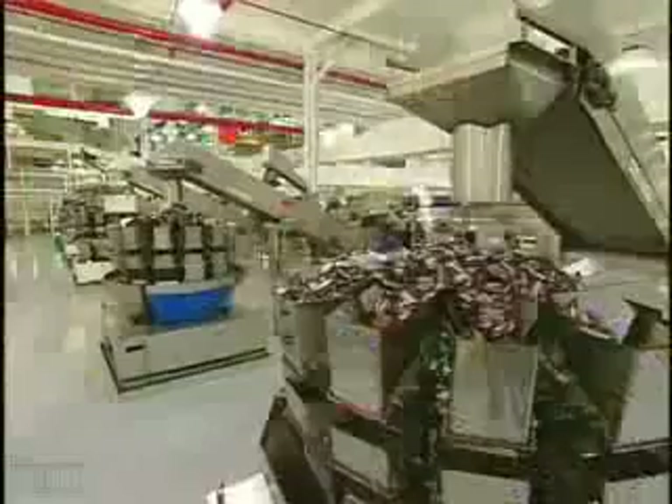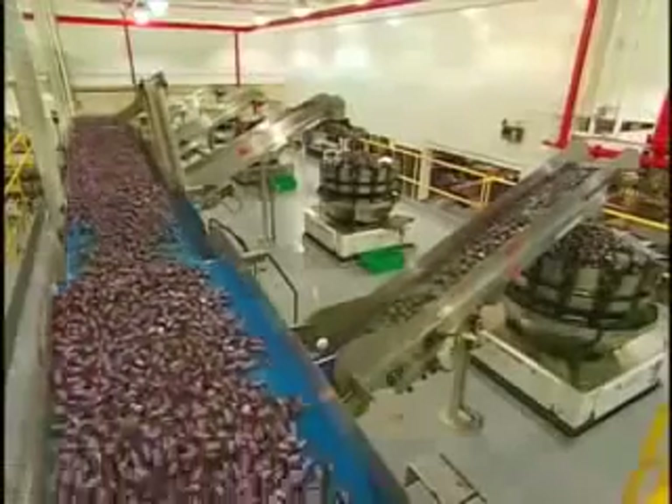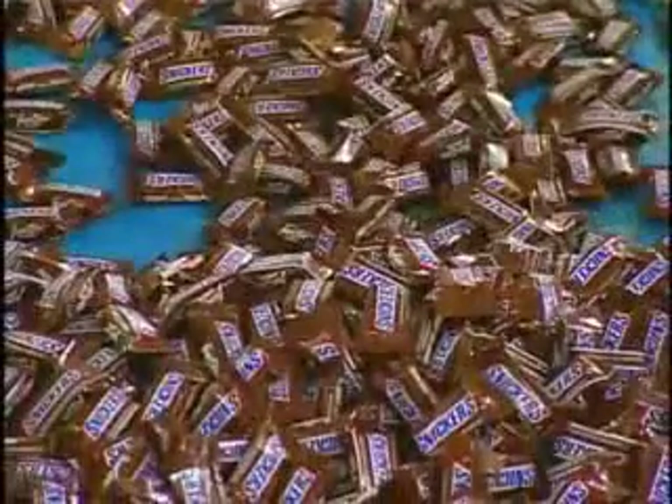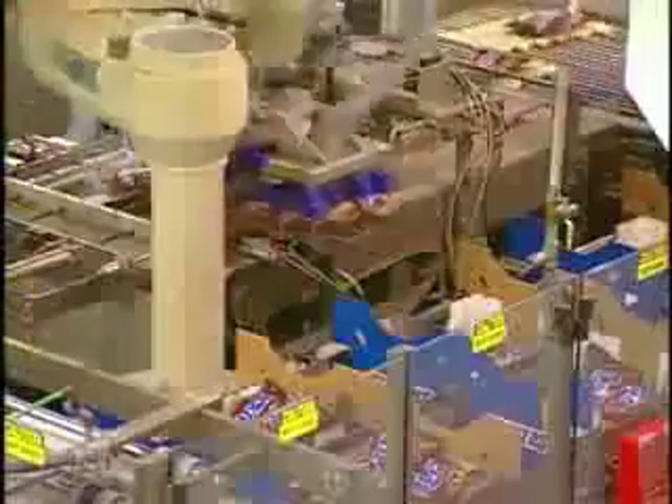Today, this silly-sounding snack is the world's best-selling candy bar. Globally, we'll sell about $2 billion of Snickers a year. And at the Master Foods USA plant, a division of Mars in Chicago, Illinois, it all starts with Snickers' signature nougat.